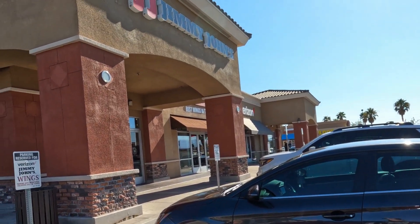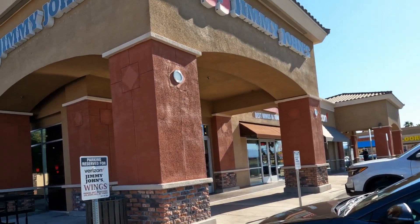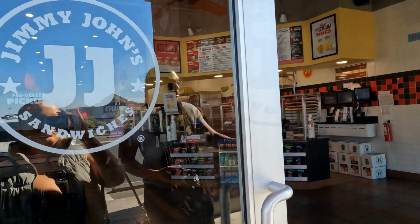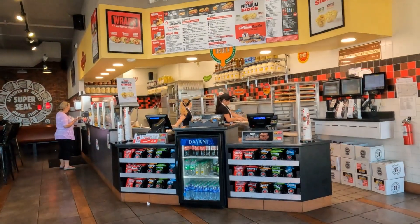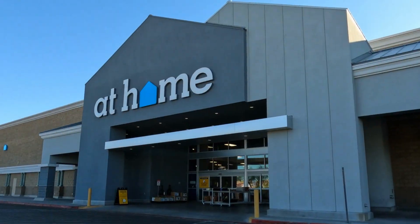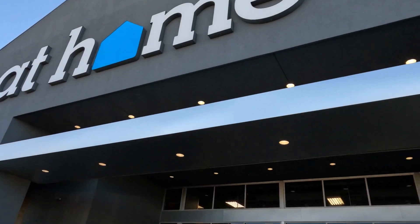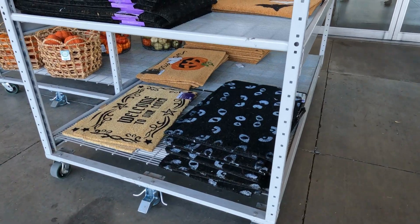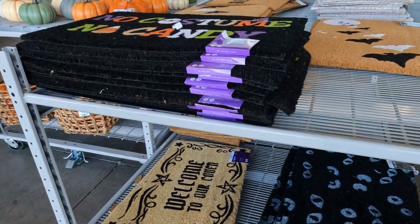Quick lunch break — we're going to take a little break and get some Jimmy John's. Starting off outside, At Home already has some good finds.